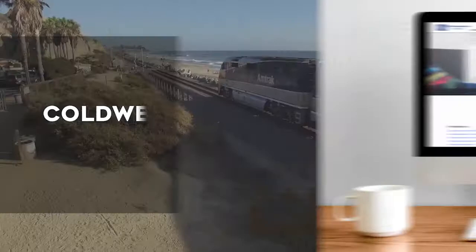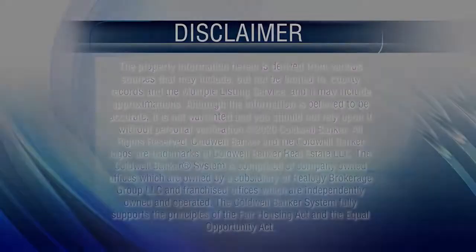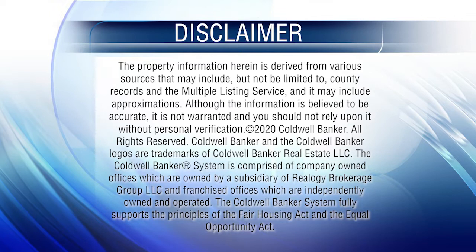That's it for this week's show. Thanks for joining us. Tune in every Saturday at 4 p.m. for the latest news about real estate for sale throughout Southern California. If you have a question about buying or selling a home, getting a mortgage, or are interested in a career in real estate, visit us online at coldwellbankerhomes.com. Have a great week, and we'll see you next Saturday for an all-new At Home in Southern California.